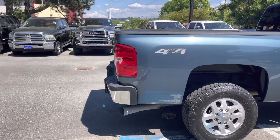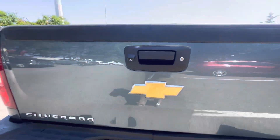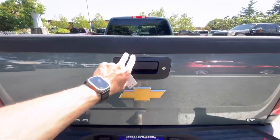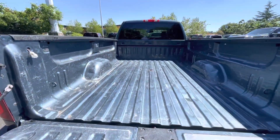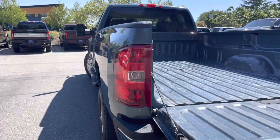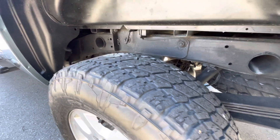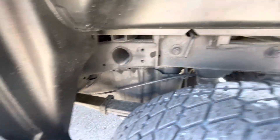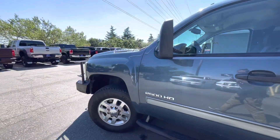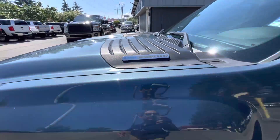4x4. Features include a backup camera and tow package. As you can see, it does have the gooseneck receiver. Duramax engine with Allison transmission.